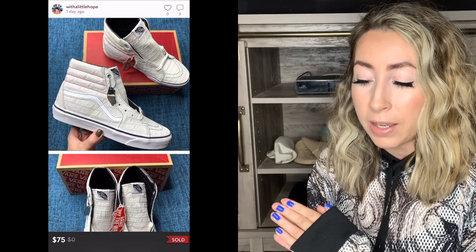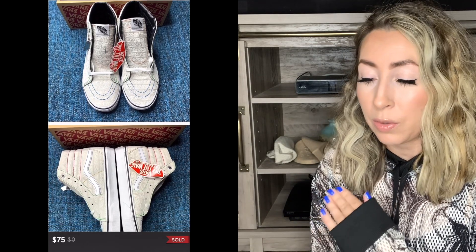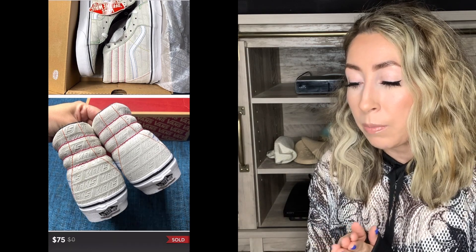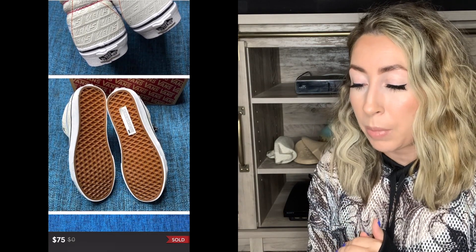Next up was another pair of Vans — these were the Skate High Emboss True White sneakers, another retail arbitrage pickup. I do thrift Vans quite a bit, but I also pick them up retail arbitrage quite a bit. This pair was a women's size nine and it did sell for full asking price on Poshmark, which was $75.